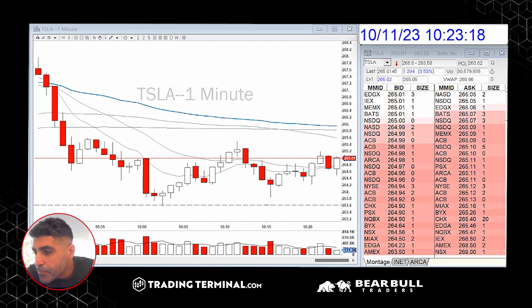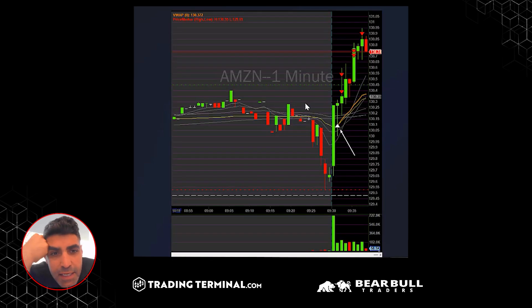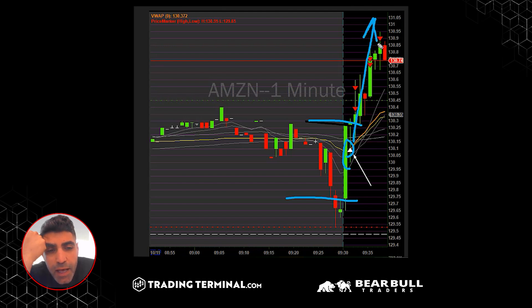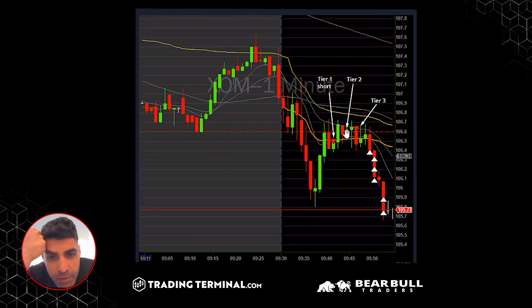Other people in the chat room also did really nice trades. Paris shared a couple of great ones. He did one on Amazon — a really nice one-minute VWAP range breakup. You can see it was a strong open, came to VWAP for one minute, then a pullback and an amazing move up. He also had another trade on Exxon — shorts at the VWAP, with tier one, tier two, and tier three sizing, which he explains in his course — from 106, and a really nice drop.